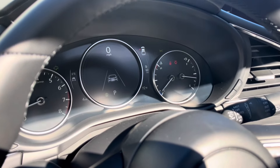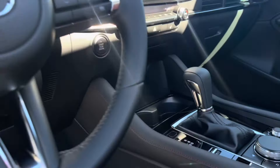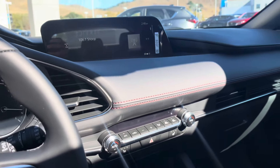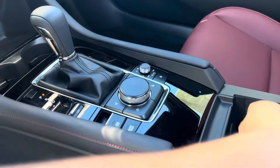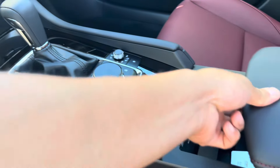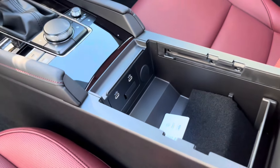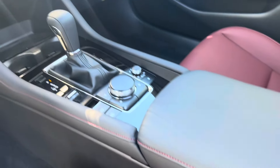You can see your gauge cluster, your MPG, your traffic alerts. And then your wireless charger with heated seats. Everything's purposeful and functional with the 8.8 infotainment, commander control knob, and six-speed automatic with sport mode, and your volume knob. You can throw your phone in there with two USB-Cs for wired or wireless — Apple CarPlay and Android Auto.